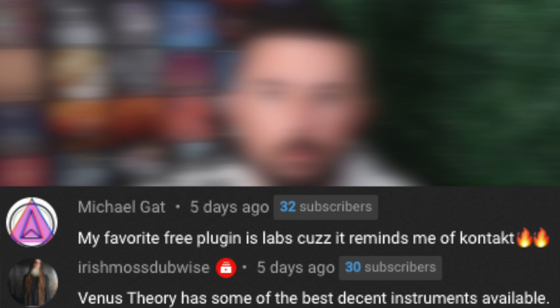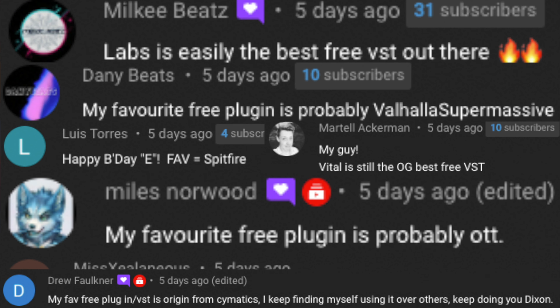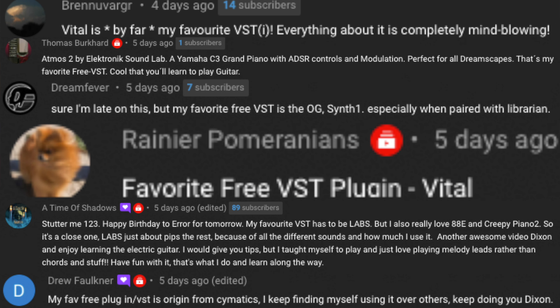In my last video I said if you comment your favourite free VST plugin I'd give you a shoutout in my next video — this is that video, and here are the people who commented. If you want a shoutout in my next video, click the like button and comment '$15 holla' in the comments below. Please be aware it's the first 20 people who comment.